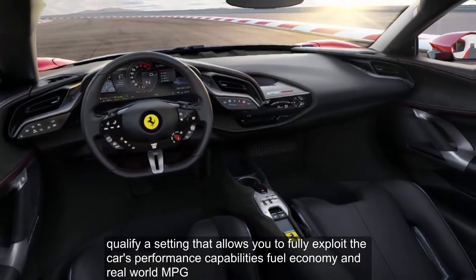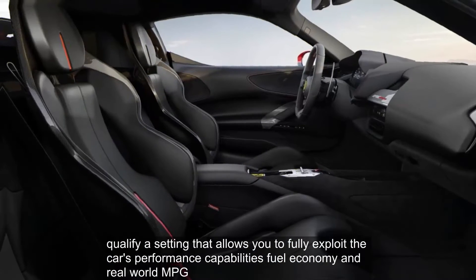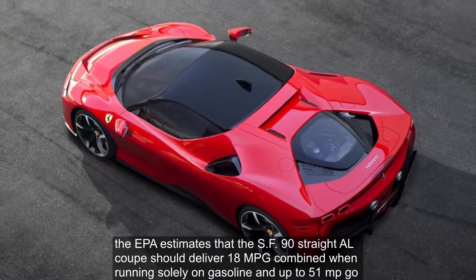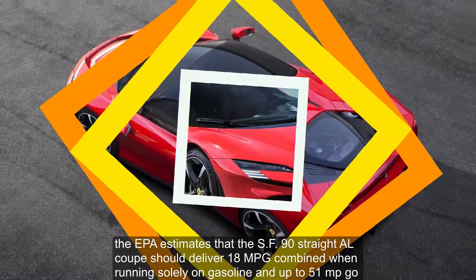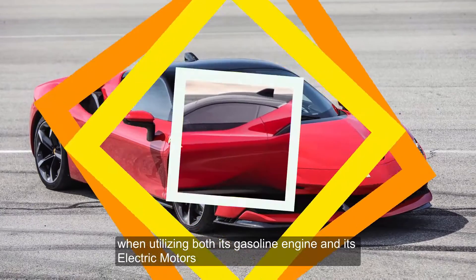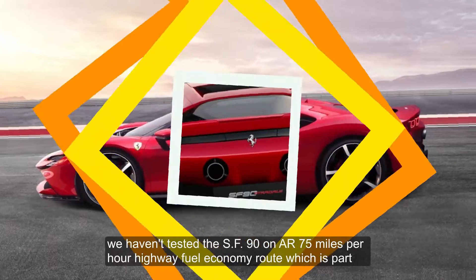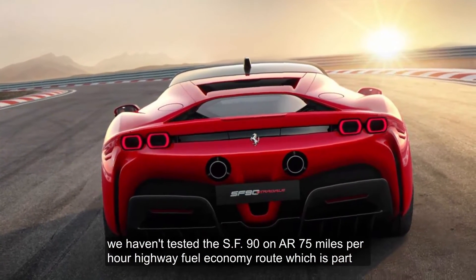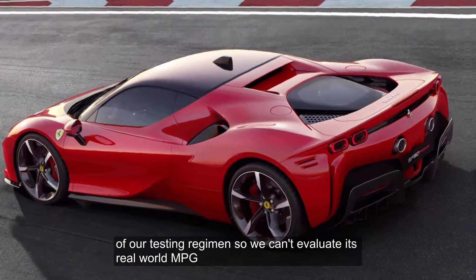The qualify setting allows you to fully exploit the car's performance capabilities. For fuel economy, the EPA estimates that the SF90 Stradale coupe should deliver 18 MPG combined when running solely on gasoline, and up to 51 MPGe when utilizing both its gasoline engine and its electric motors. The SF90 has not yet been tested on a 75 mph highway fuel economy route, so real-world MPG cannot be fully evaluated.